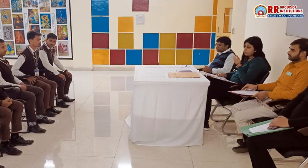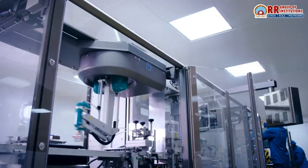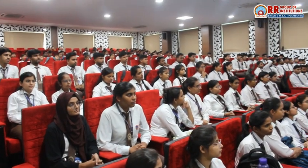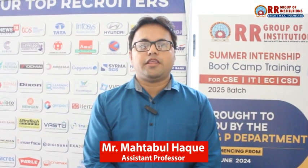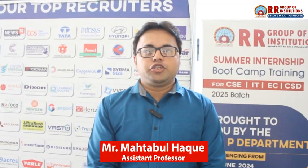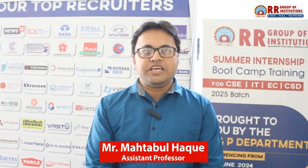Electrical engineers are in demand across various industries, whether in power generation, automation, telecommunications, or electronics. Our strong placement network helps connect students with top companies offering numerous career opportunities. We have partnerships with leading organizations that ensure our students have access to internship and placement opportunities.